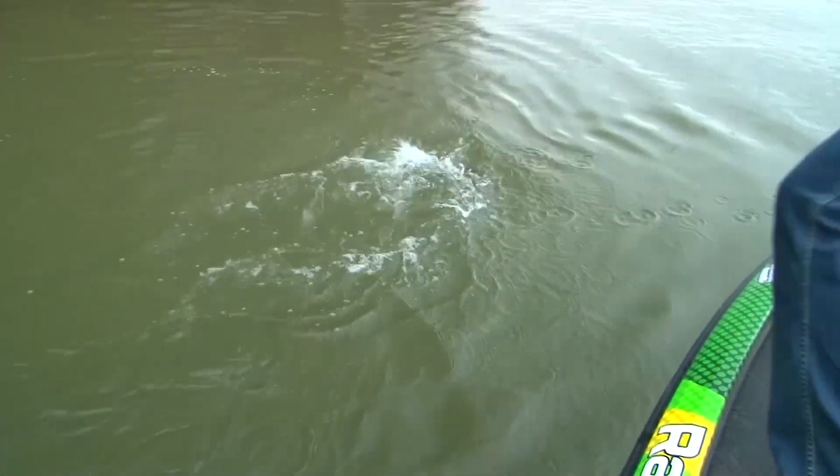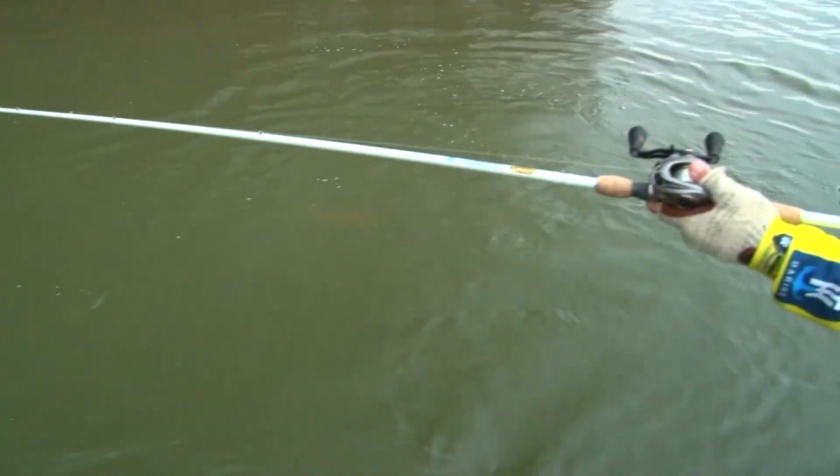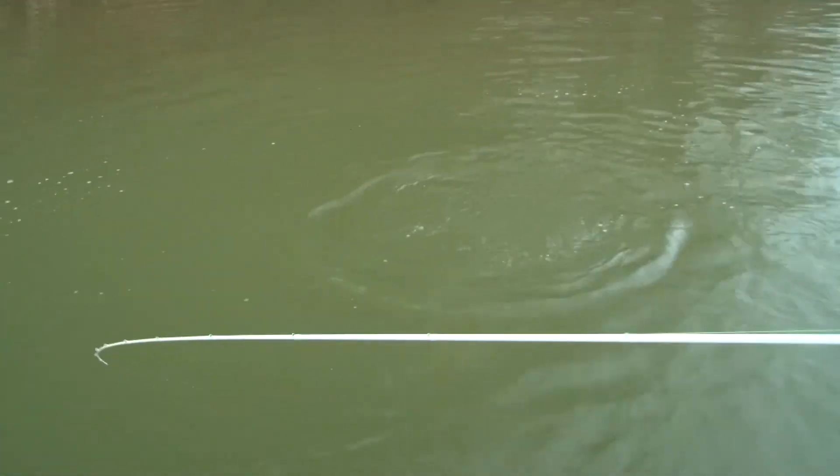Oh, he's on the back hook. Oh gosh, that was — man, he was strong. Oh my goodness. He's just barely hooked too.